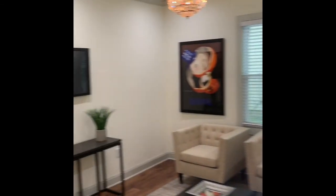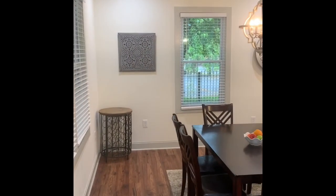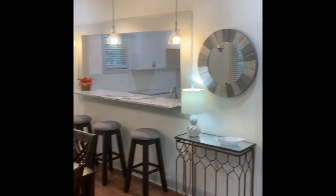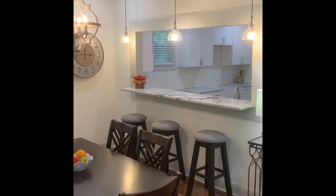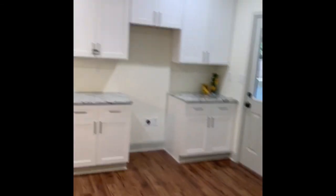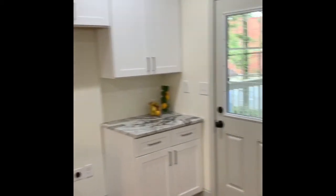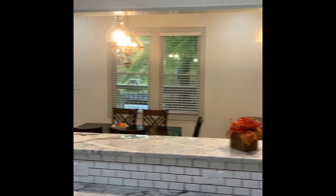Here is your formal living area and family room. We have a formal dining area as well. Here's your completely renovated kitchen. Stainless steel appliances will be installed. Here's the view from the kitchen.